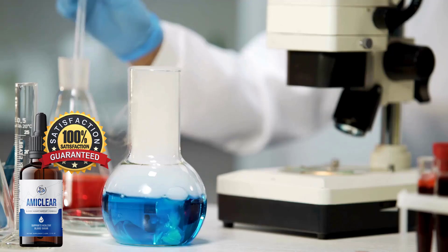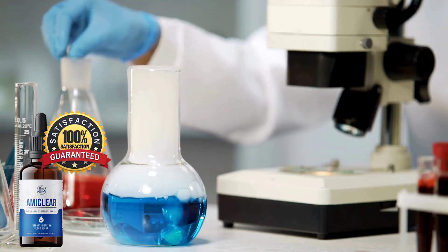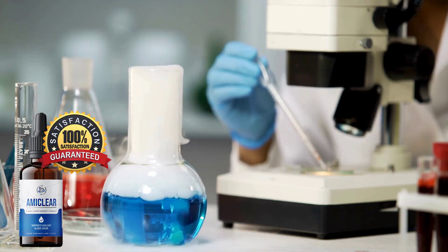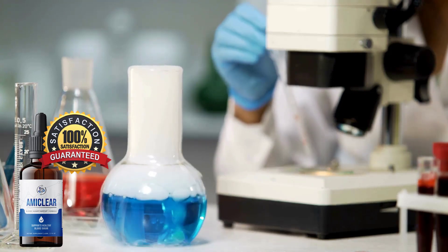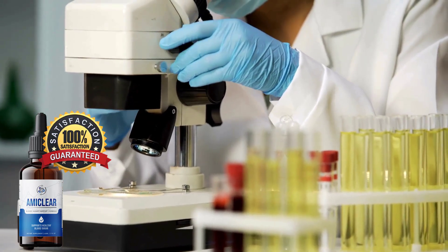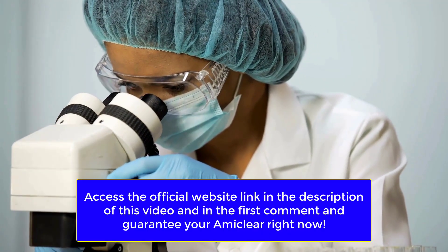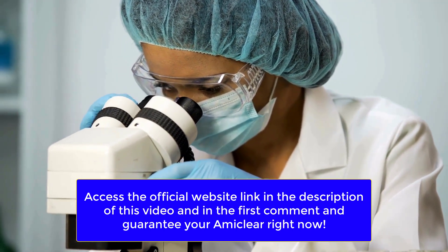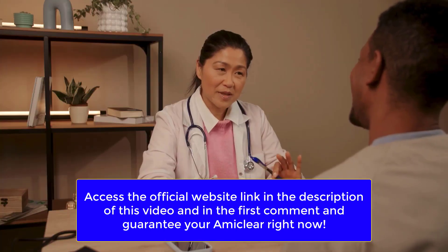Alternatively, you can dissolve the same dosage in a glass of water if you prefer a milder flavor. Either approach promises to deliver the intended benefits of Amaclear, putting you on the path to balanced blood sugar levels and overall well-being. Access the official website link in the description of this video and in the first comment, and guarantee your Amaclear right now.